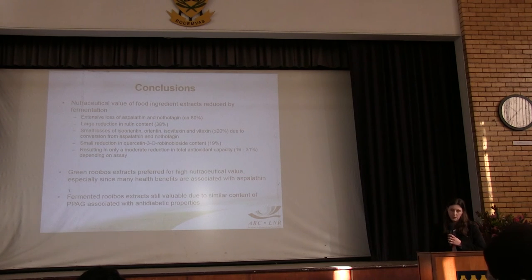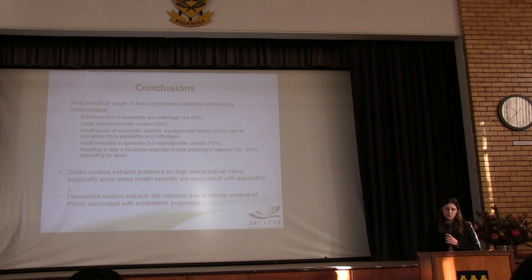Fermentation results in extensive losses of the dihydrochalcone compounds, especially aspalathin, along with a large reduction in flavanols, and small losses in some other compounds. These phenolic compound changes resulted in only a moderate reduction in total antioxidant capacity, indicating that the oxidation products of these compounds also have anti-oxidant activity. Green rooibos extracts are therefore preferred when relying on specific compounds, especially since many health benefits are attributed to aspalathin as well as the phenylpyruvic acid glucoside.